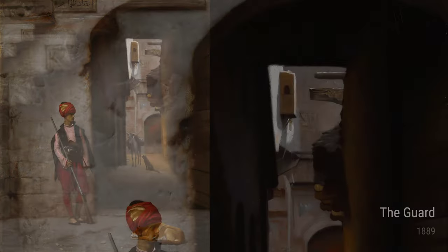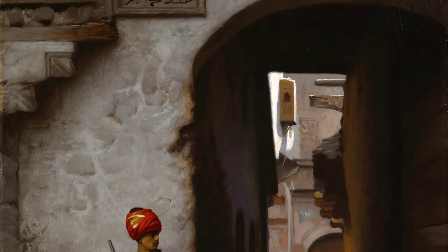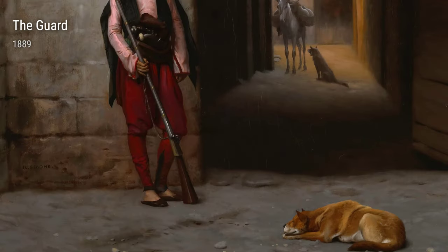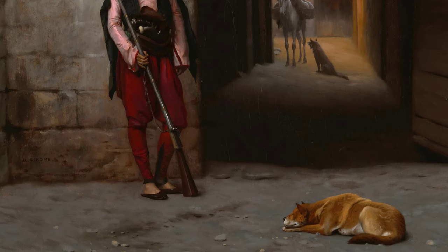Now, let's talk about the Black Poet. Gérôme was known for his ability to capture different cultures, and in this painting he portrays a proud and dignified African poet. It's a celebration of diversity and a call for equality in a time when it was much needed.